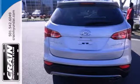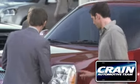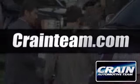Test drive this Santa Fe today and say hello to your new vehicle. Visit us anytime at craneteam.com.